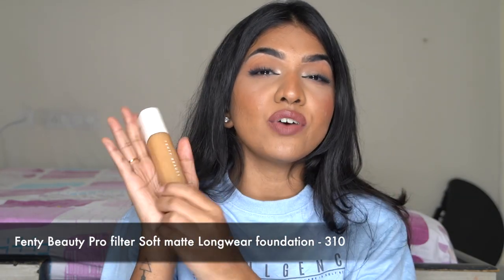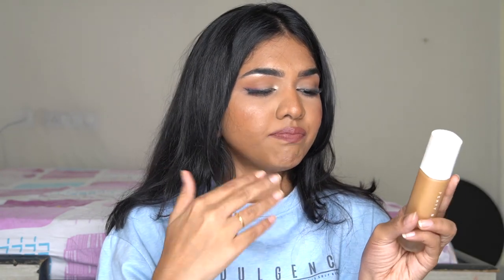The next foundation is the Fenty Beauty Pro Filter Matte Foundation — this is the first foundation Fenty launched. When I bought it initially I really loved it, but this one has actually expired now — it's been over 12 months and you can only use it for 12 months, so I don't use it anymore. I just wanted to talk about it before throwing it out.